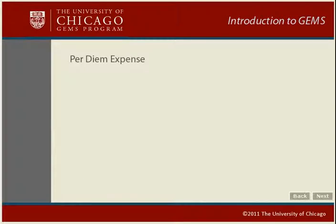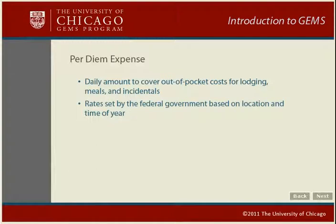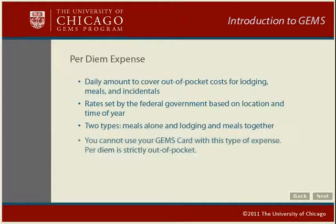GEMS provides a way for you to enter per diem expenses. Per diem is a daily amount you can request to cover the out-of-pocket costs of lodging, meals, and incidentals. Per diem rates are set by the federal government based on location and time of year. GEMS allows you to report two types of per diems: one for meals alone and the other for both lodging and meals together. You cannot use your GEMS card with this type of expense. Per diem is strictly an out-of-pocket expense.